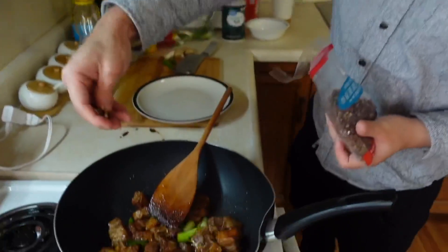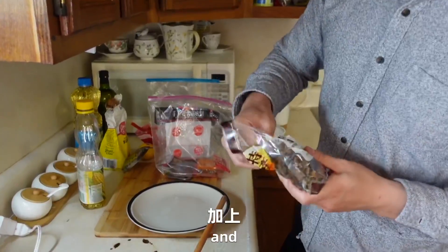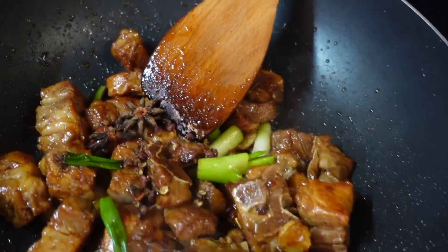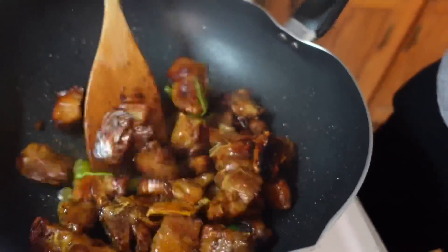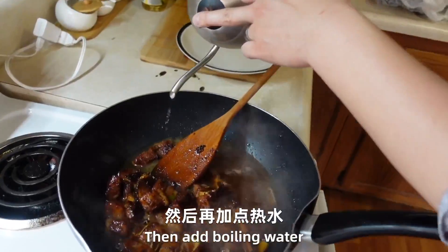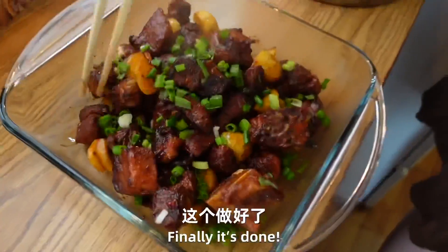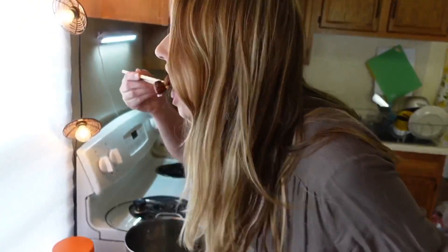We put a little bit of Sichuan pepper, 花椒. 然后加上两个汤条，加点生抽，再加点料酒，一起翻炒一下，然后再加点热水，给它炖一下。[Then add the spice sticks, some light soy sauce, more cooking wine, stir-fry together, then add hot water to braise. When it's done, let Ari taste it.]